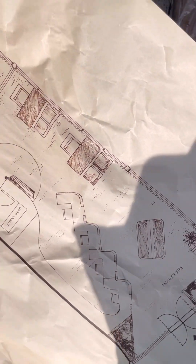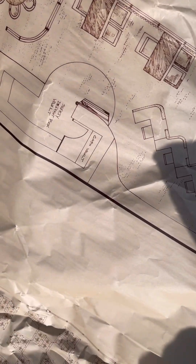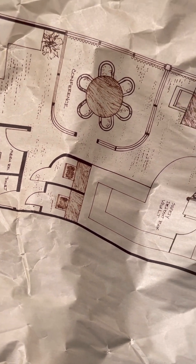This is a neat piece — it's actual blueprints. It's on a really interesting material, it feels like vellum paper. The wind is blowing so it's going to be kind of hard for me to show it to you, but yeah it's really cool — I can't wait to use this in some artwork.